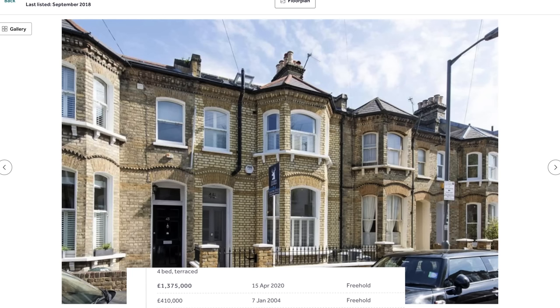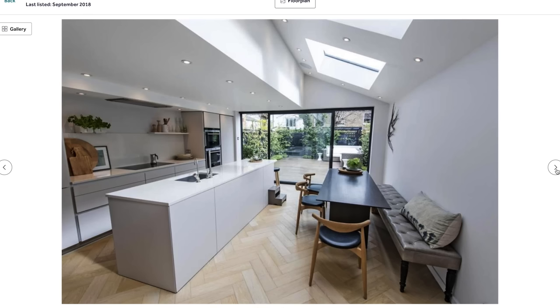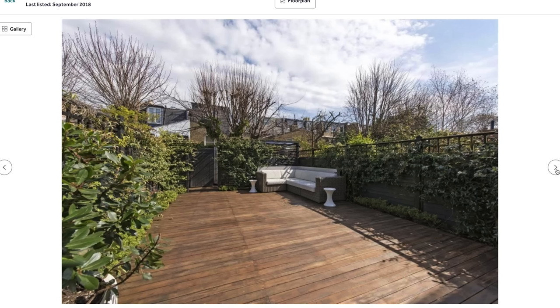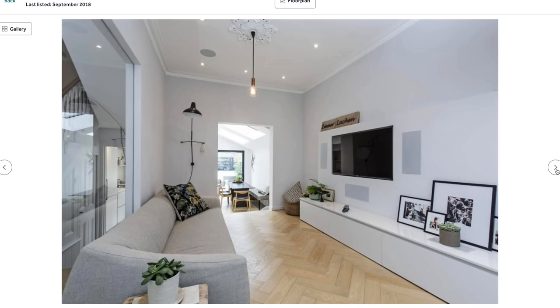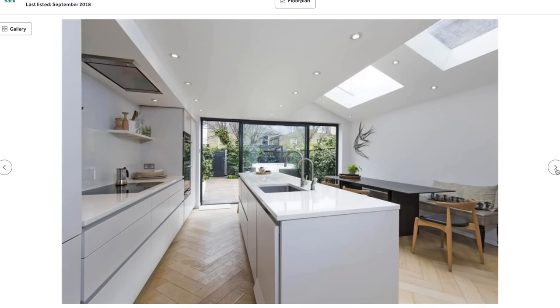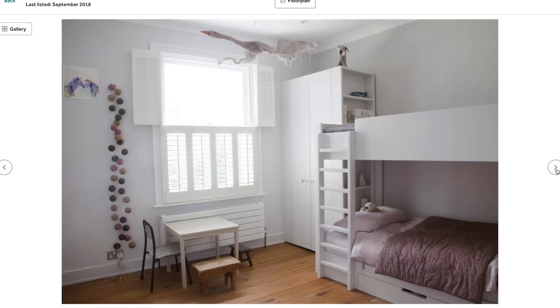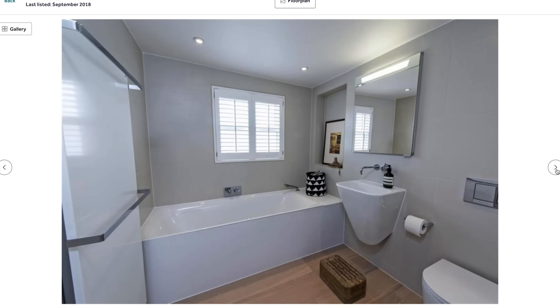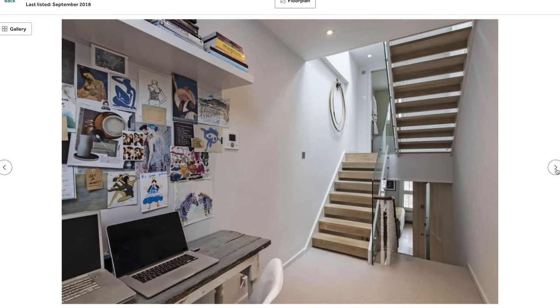It didn't make any sense, but it kind of did because the nearby sold prices were in the £1.3 to £1.4 million area for a nice done-up four bedroom, two bathroom terraced house. The ones that were more expensive had an extra bedroom — how did they get that? By adding a loft conversion, using the existing footprint but adding an extra bedroom and in most cases an extra bathroom in that loft space.